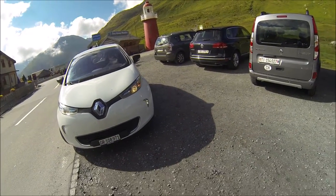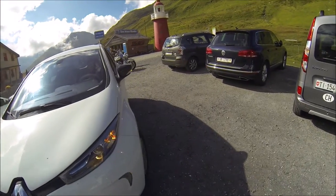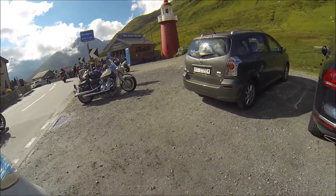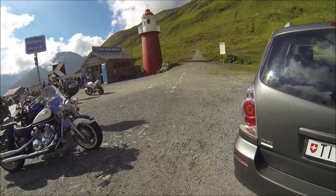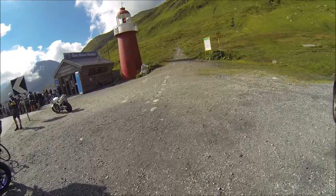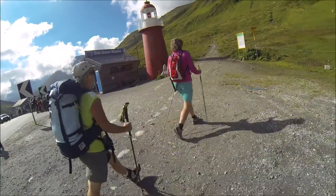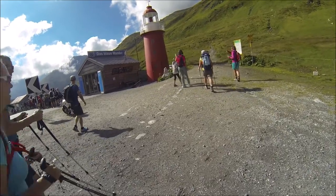That has a particular reason: we are standing here at the very source of the River Rhine, which runs all the way from here to Rotterdam in the Netherlands. This lighthouse is an exact copy of the lighthouse that stands at Hoek van Holland in Rotterdam, where the Rhine goes into the sea. That's the story behind this lighthouse.